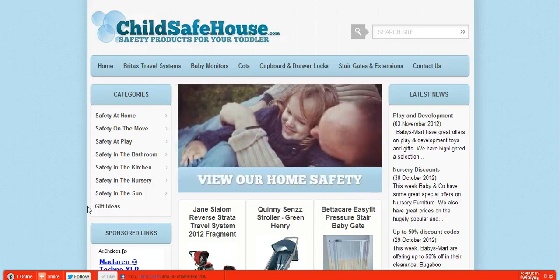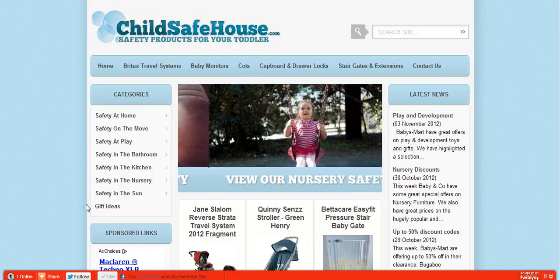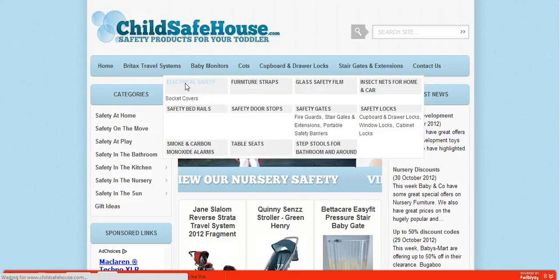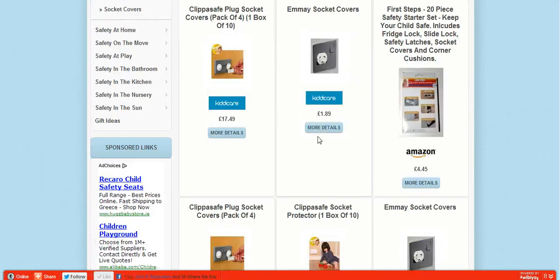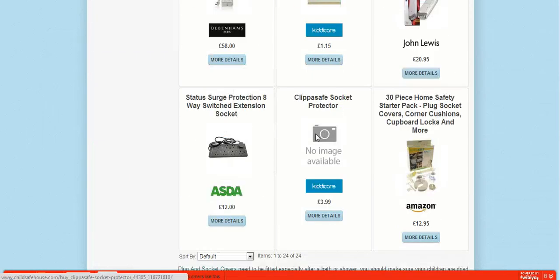This is a full comparison site for everything you need in and around the home. I'm quickly going to run through just a few products and show you how easy the site is. I'm going to start with plug covers for babies, so we're going to scroll down to a product here.